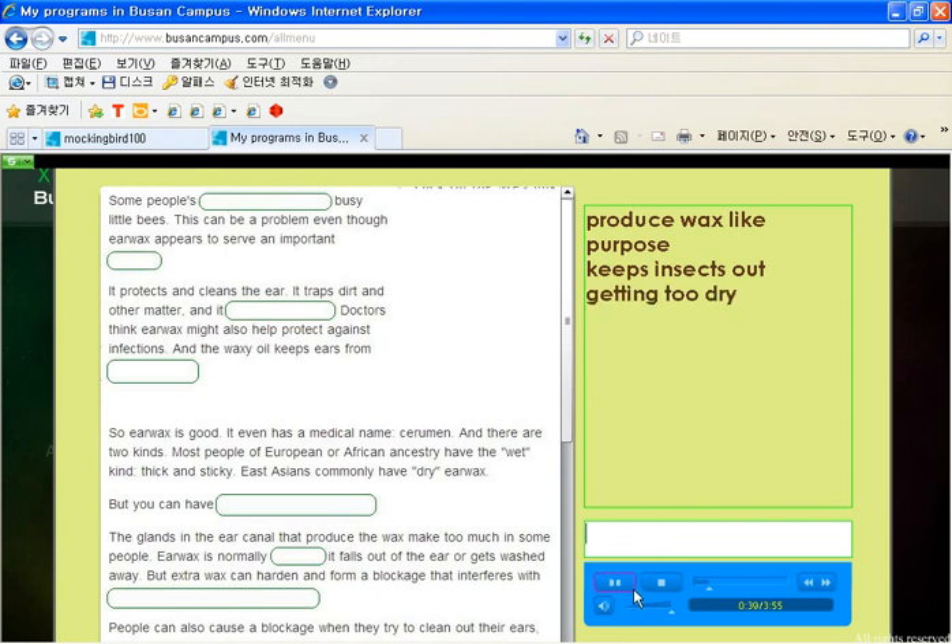So, earwax is good. It even has a medical name: cerumen. And there are two kinds. Most people of European or African ancestry have the wet kind — thick and sticky. East Asians commonly have dry earwax.